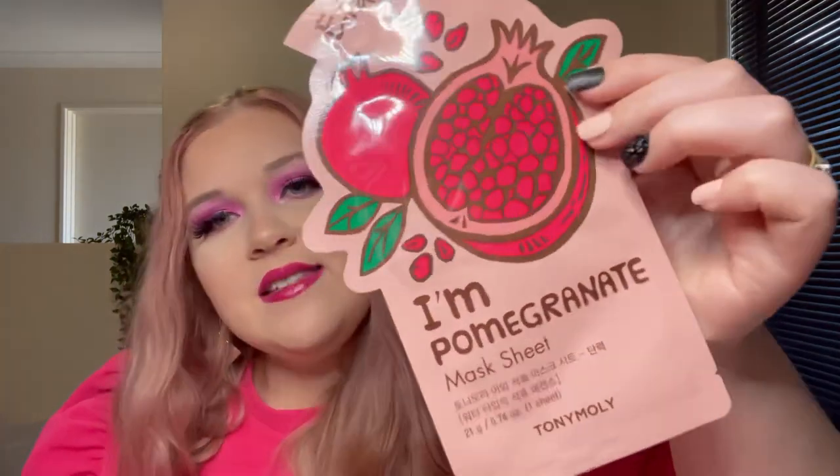The premium box has the same tissue paper and bubble wrap, the thank you card with all the socials on the back, and a card with all the products listed. I got seven products in this one, so I'm excited! Product number one is a pomegranate sheet mask from Tony Moly, which retails for $8.25. You can get it from Maya, etonymoly.com.au, or beautybay.com. Korean sheet masks are always really, really nice.